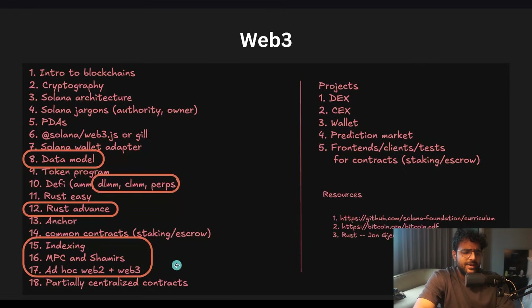There are things you're not generally expected to do as an engineer unless you work at a specific company. For example, not many companies do indexing in-house, but if you work at one that does, you need to know this. Similarly, not many companies do private key management — most depend on something like Privy. But if you are a company like Privy, you need to know how to do private key management using MPCs and Shamir's, blending Web2 and Web3 systems.